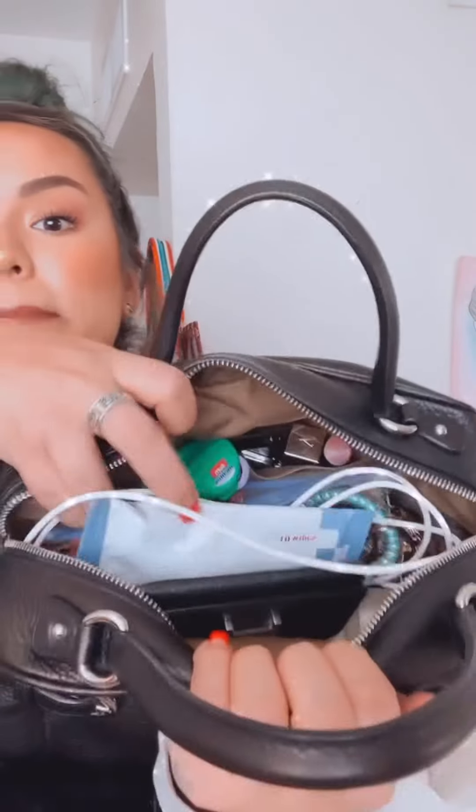I wanted to show you guys what I've been keeping in here. This bag is a hot mess, but I do have everything I need. I feel like every time I take something out I end up needing it. I thought it would be easier to show you guys if I was sitting down, so I'm going to pull everything out, let you see what I have in my bag, and then at the very end I'll show you the inside of the bag so you can see the compartments.